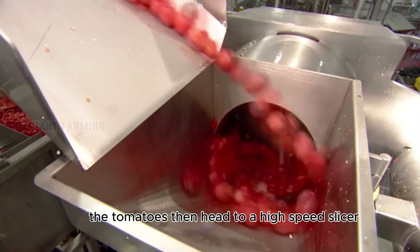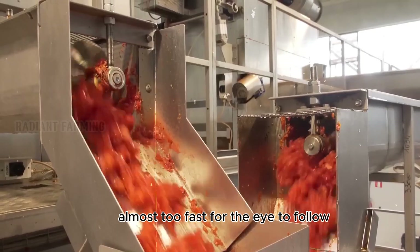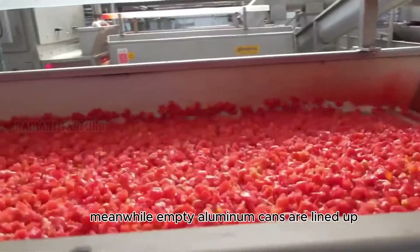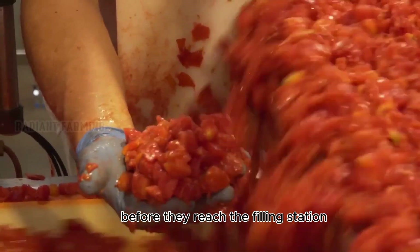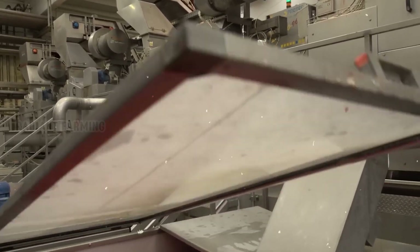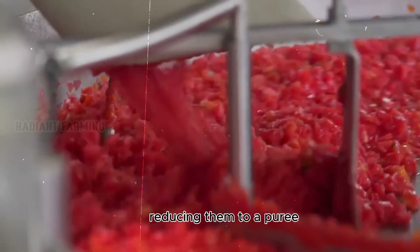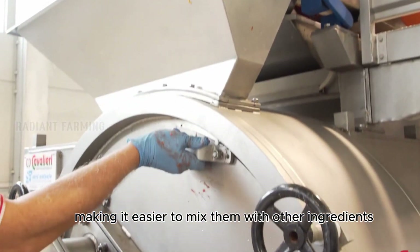The tomatoes then head to a high-speed slicer, where two giant stainless steel blades chop them into pieces, almost too fast for the eye to follow. These chopped tomatoes go by a final inspection, where workers remove any bits that aren't perfectly red. Meanwhile, empty aluminum cans are lined up and prepared for filling — air jets ensure they are dust-free before they reach the filling station. Next, the chopped tomatoes enter a crushing machine, reducing them to a puree. Special blades cut and blend the tomato smoothly, making it easier to mix with other ingredients.